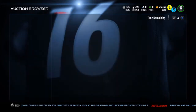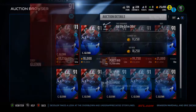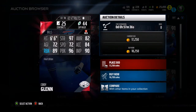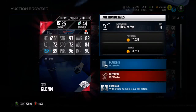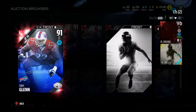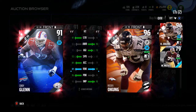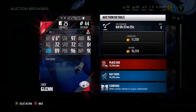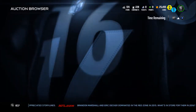Let's take a look at Cordy Glenn, the first card in the set — 91 overall left tackle, going for 18,000 coins. He has 89 run block, 90 impact, 96 pass block, and 97 strength, with 72 speed and 84 acceleration. Strength is good, speed is very good, and run block as well as pass block are also very good.